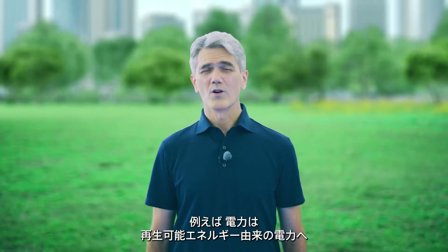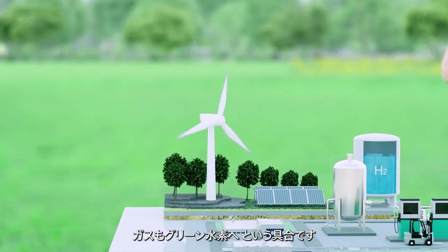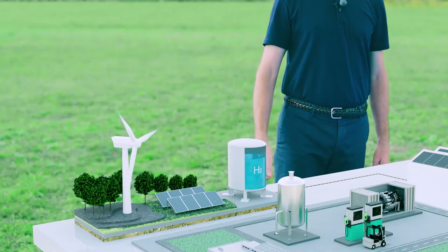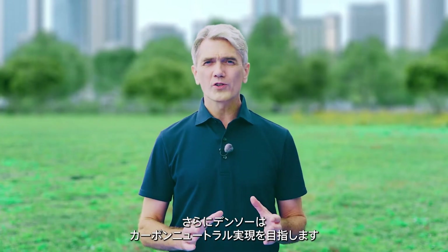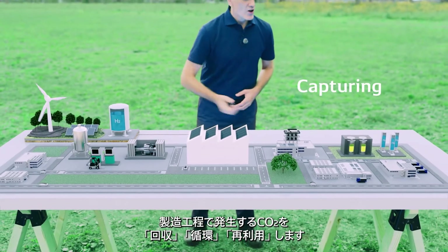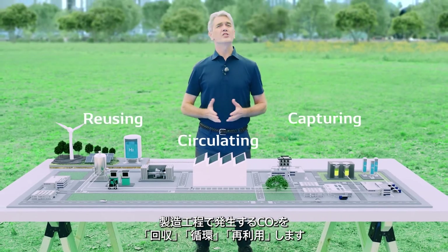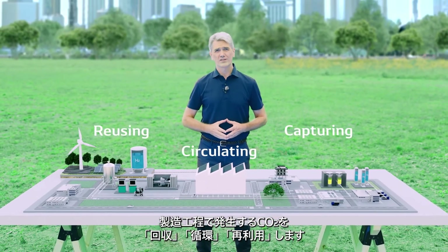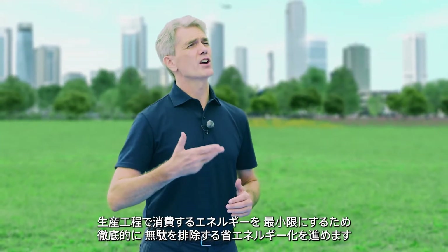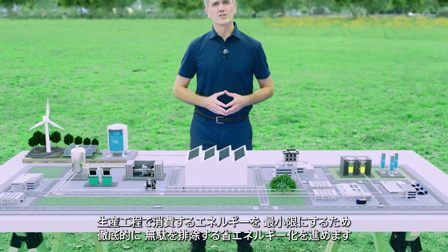For example, while shifting our electricity sources to renewable energy, we will also shift our gas sources to green hydrogen. In addition, we also aim to achieve carbon neutrality by capturing, circulating, and reusing carbon dioxide generated in the manufacturing process. Furthermore, to minimize energy consumption in the production process, we will conserve energy by completely eliminating inefficiencies.